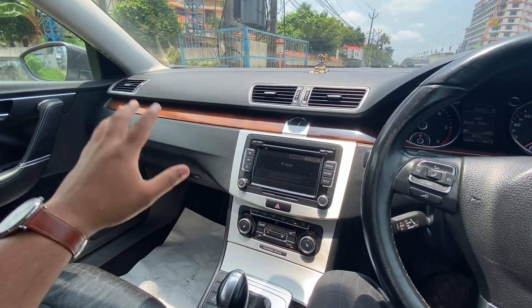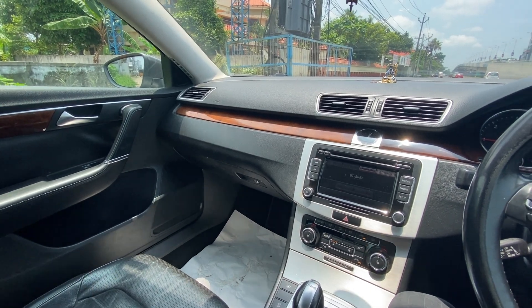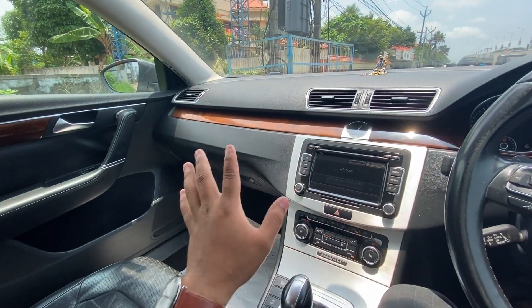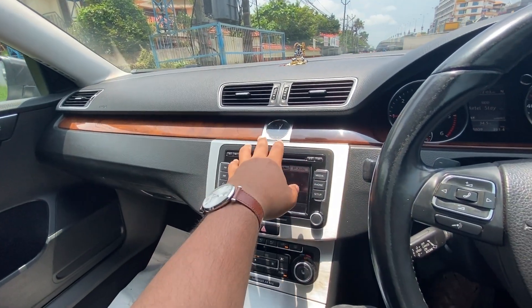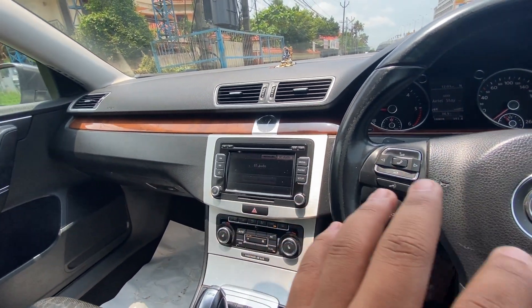Now the interiors. This is the place where you know why this car was priced at around 35 lakhs when it was new. Because everything in here is top-notch — looks so classy and elegant. The clock in the center is beautiful. It lights up at night and it is fantastic.